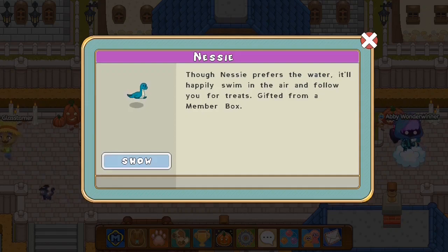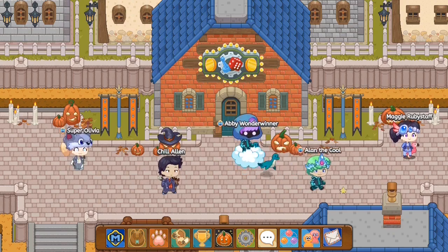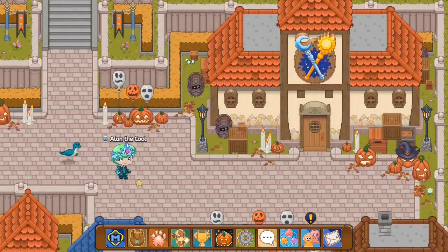Now over here we have a Nessie. It says 'though Nessies prefer the water, it will happily swim in the air and follow you for treats — gifted from a membership box.' The Nessie seems like some sort of seal in Prodigy, and it looks like a tiny sea otter that will swim and follow us around. That's pretty cool.